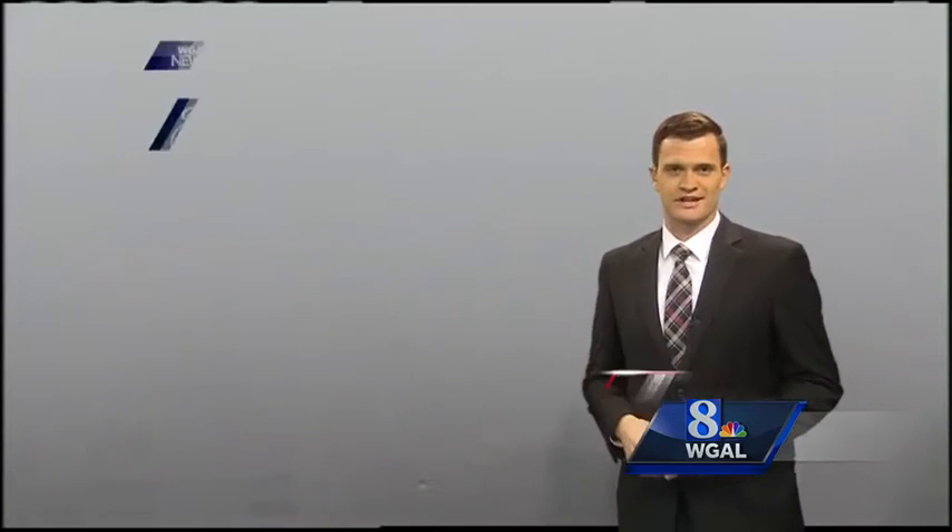Still pretty foggy out there, right Matt? It sure is in some spots. But the dense fog is now out of here for the most part. Those dense fog advisories were extended until about noon, but they have now expired across most of the Susquehanna Valley.